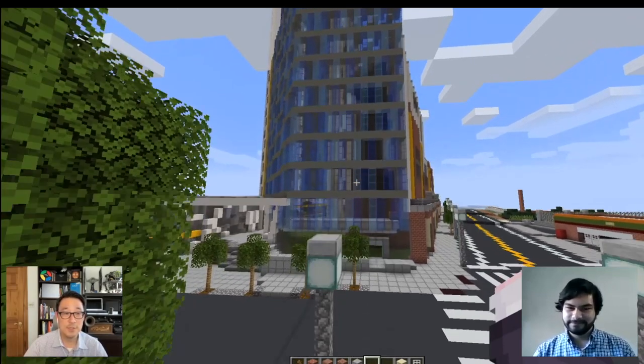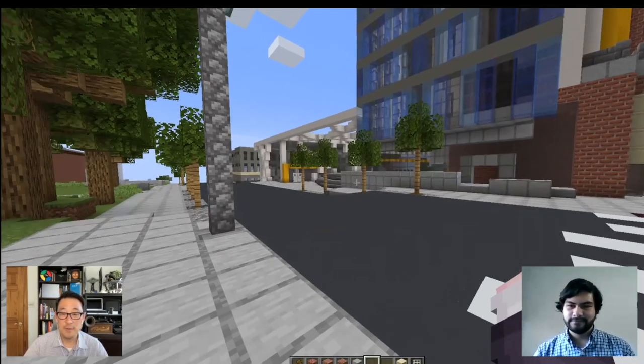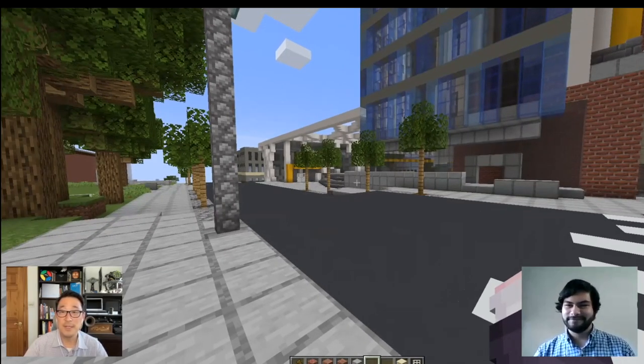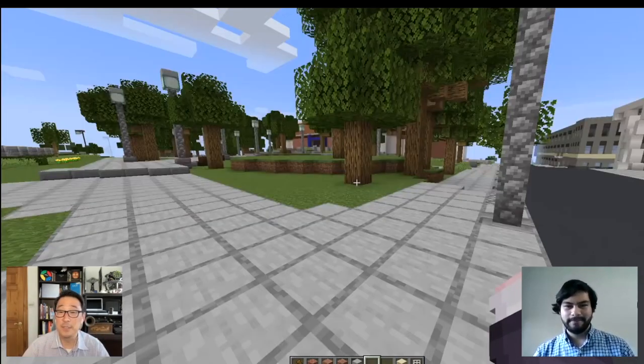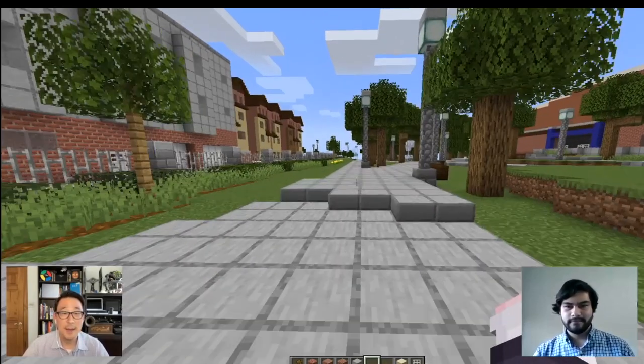It's just truly awesome. I hear you about shaders — I was just trying to run shaders in the background here and it was killing my machine; my frame rate went to nothing. But it looks beautiful when you have some nice shaders going on.